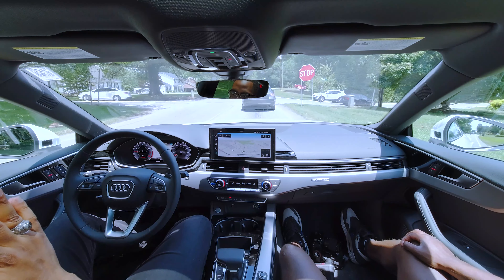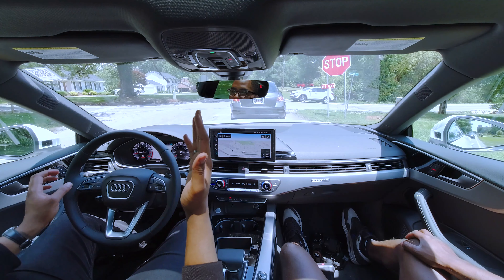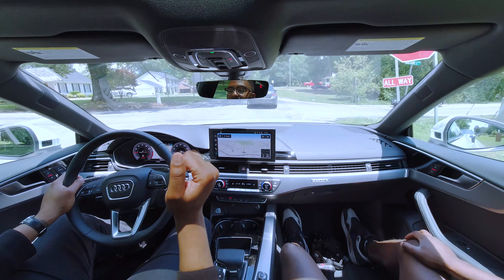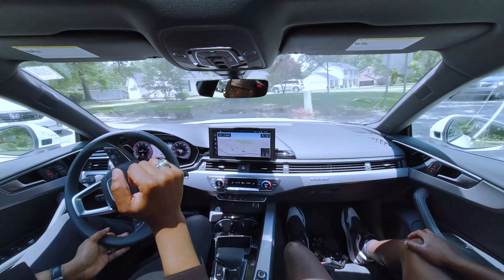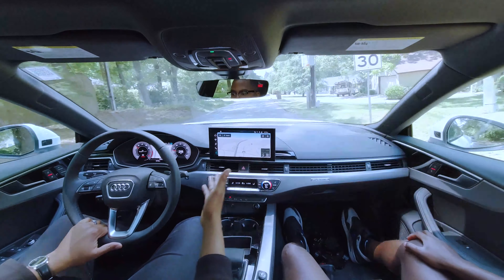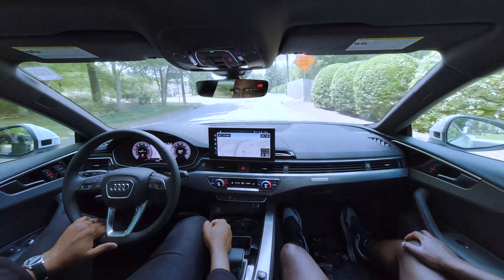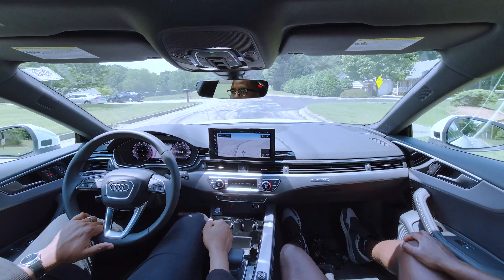It's kind of bittersweet because the A5 is so good it kind of diminishes the RS5, which is my car. This car looks so good — the styling is great. The only thing you're really getting more with the RS5 is that twin turbo setup, but the interior — this one's actually nicer because it's a 2020. We're going to take you guys for a little spin and show you the features.